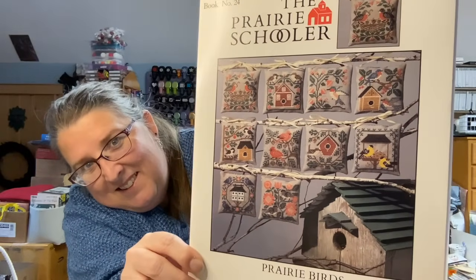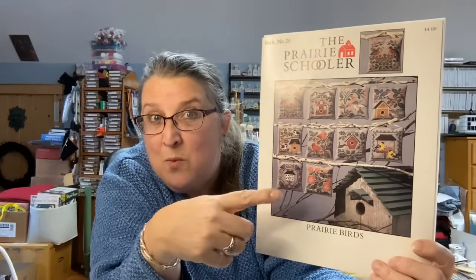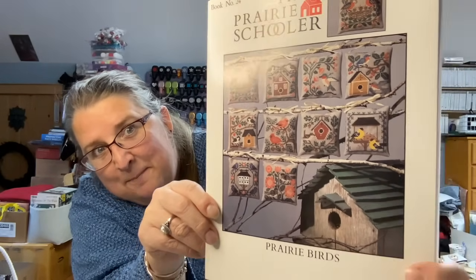This is another favorite — book number 24, Prairie Birds. Isn't that lovely? If you don't want to do a bunch of Easter eggs and silly bunnies, this is wonderful for spring and fall. The hummingbird, the robins with their nest, the chickadee with the little birdhouse, the cardinals — I love it. I'm putting this one away as much as I want to start it. I would do that one on a dove gray.